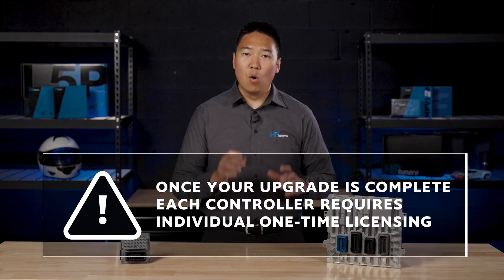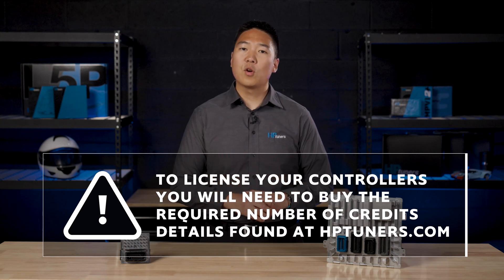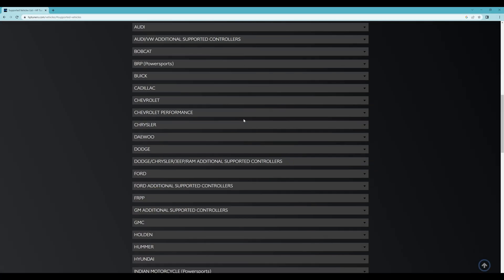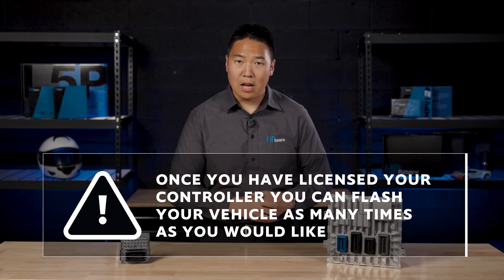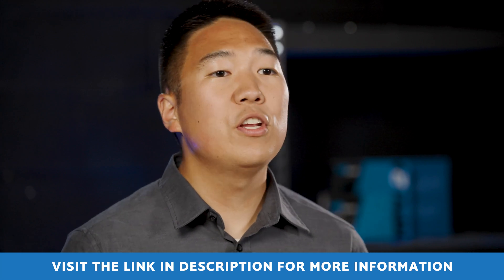Each controller requires individual, one-time licensing. For example, if you upgrade the E99 ECM in your 2020 Cadillac CT5V, as well as its T93 TCM for its 10-speed automatic transmission, both controllers will require a separate upgrade service and individual licensing. To license your controllers and vehicle, you'll need to purchase a specific number of credits. The credit costs for all our supported vehicles are detailed on our Master Vehicle Support List linked in the description below. In this case, the Cadillac CT5V E99 ECM is eight credits to license, and its T93 TCM requires four additional credits — a total of 12 credits. But once you've licensed your controllers, you can flash as many times as you want without paying every single time. It's a one-and-done licensing deal. If you are unfamiliar with how our credit and licensing system works, see another link in the description below for a video covering this topic in depth.